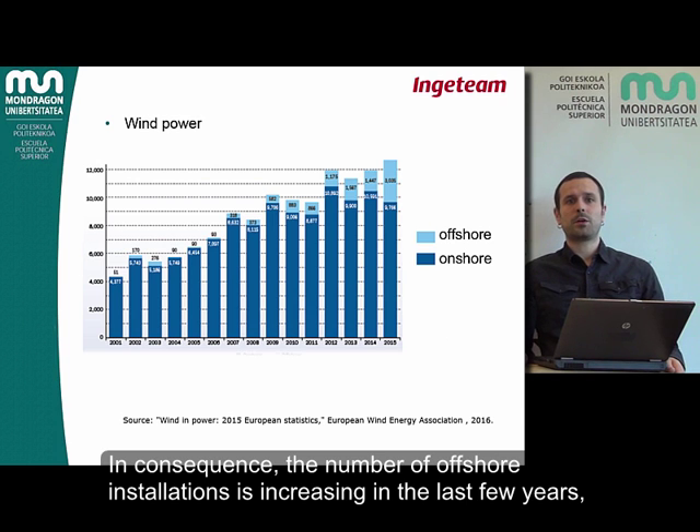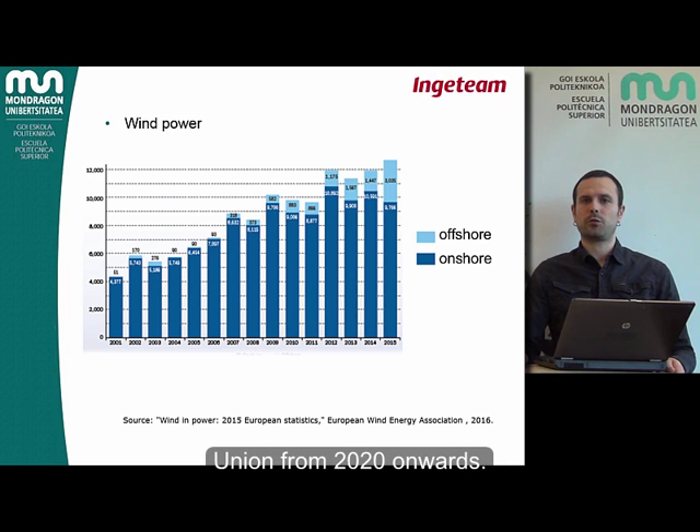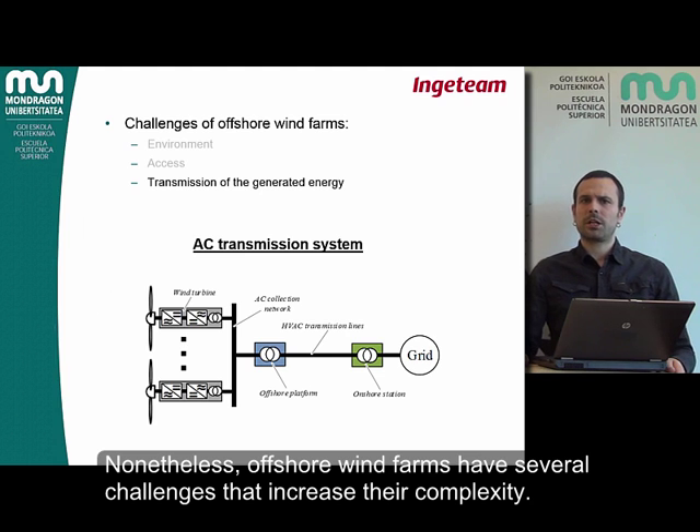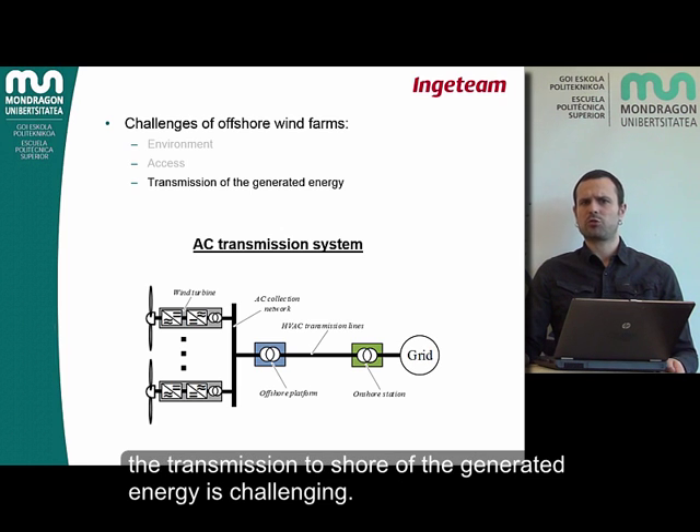In consequence, the number of offshore installations has been increasing in recent years and it is expected that they will reach 30% of the total wind power of the European Union from 2020 onwards. Nonetheless, offshore wind farms have several challenges that increase their complexity. In addition to the previously mentioned environmental and accessibility difficulties, the transmission to shore of the generated energy is also challenging.